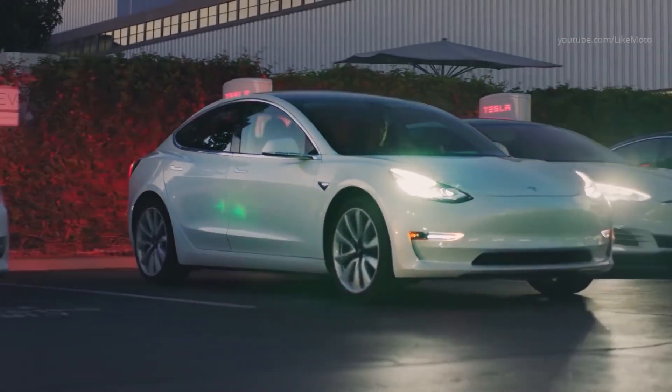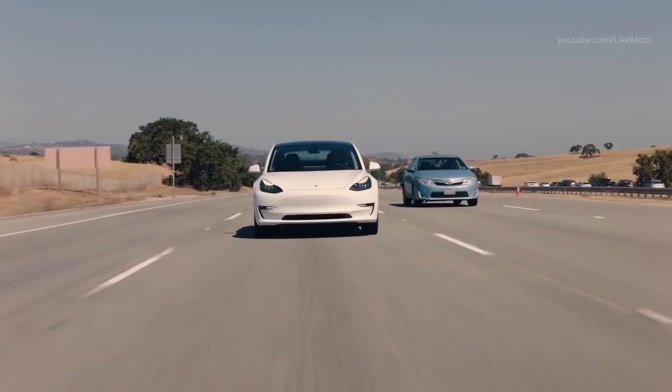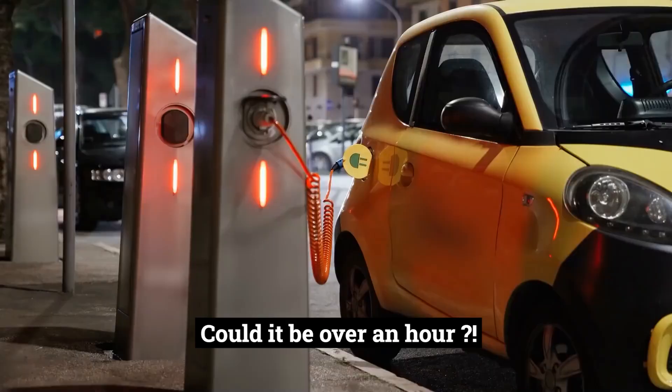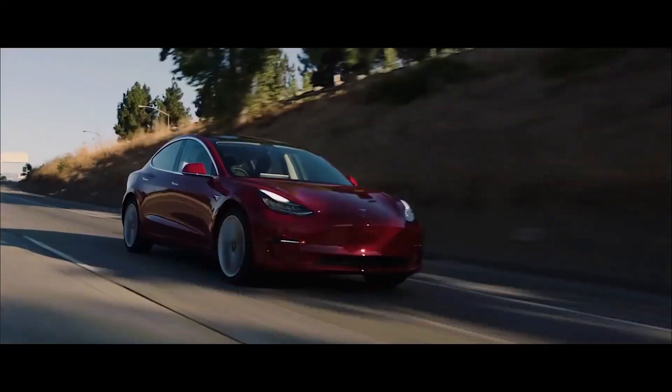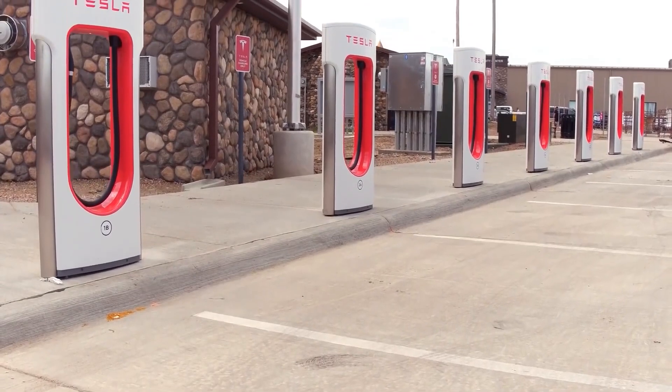Imagine being on a road trip and you need to stop — not because you ran out of fuel, but because you need to spend 30 minutes charging your battery. What if all the chargers are being used? Could it be over an hour? Well, Elon Musk has addressed one of the largest concerns with the Mega Charger, which could fully charge your car in just a few minutes.